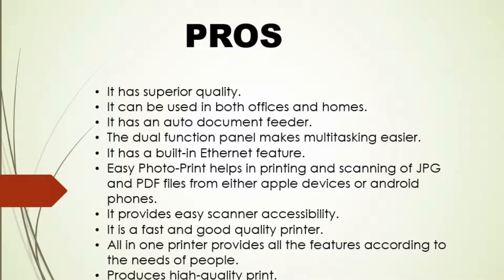Pros: It has superior quality. It can be used in both offices and home. It has an auto-document feeder. The dual-function panel makes multitasking easier. It has a built-in Ethernet feature. Easy photo prints help in printing and scanning of JPG and PDF files from either Apple devices or Android phones. It provides easy scanner accessibility. It is a fast and good quality printer. All-in-one features meet the needs of users. Produces high-quality prints.